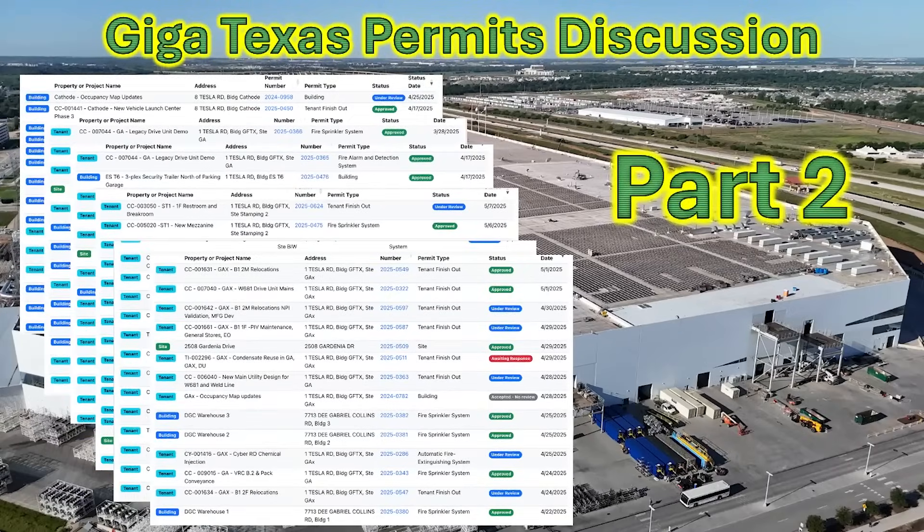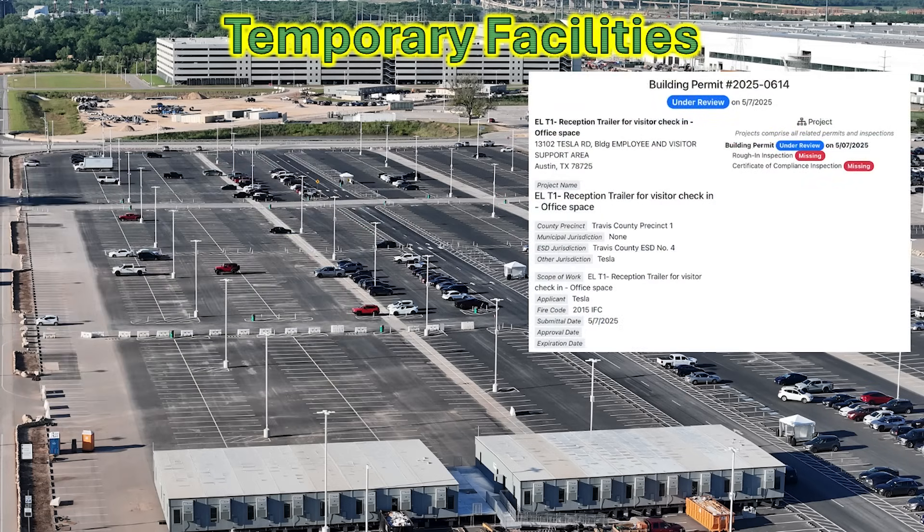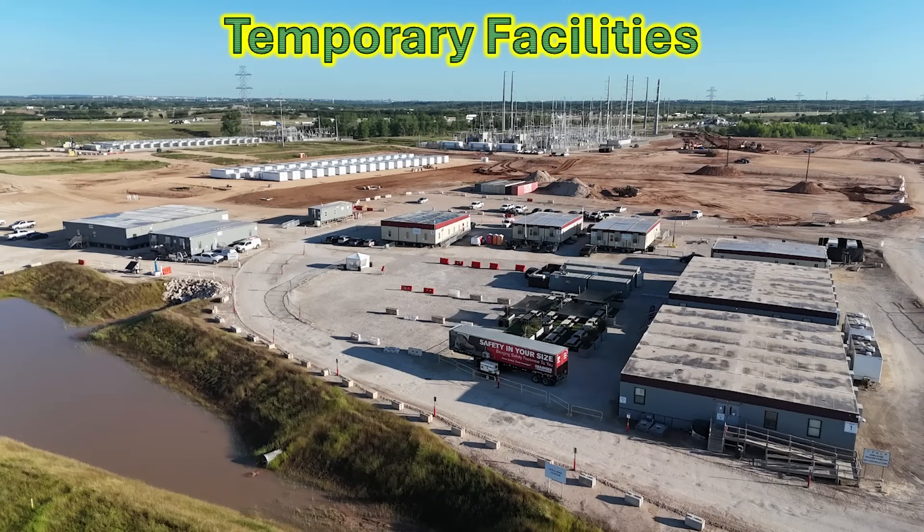Previously we talked about the permits and construction for Cortex 2 just north of this parking lot, which is displacing many of the temporary trailers Tesla has used for the last few years for functions like security. This permit talks about a new trailer system being brought to this parking lot for security. In addition, the employee and visitor support area trailers — that office space and check-in — is being moved to new trailers that Aries Construction has recently added. The original trailer system is too close to all that construction underway, so they have to move those away.